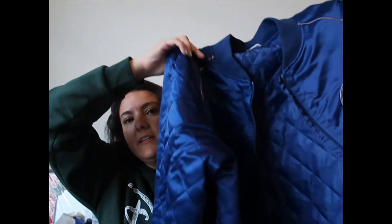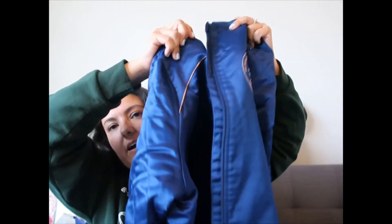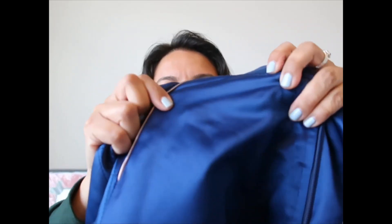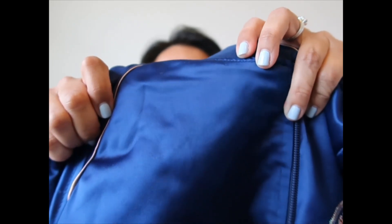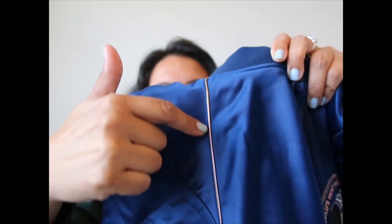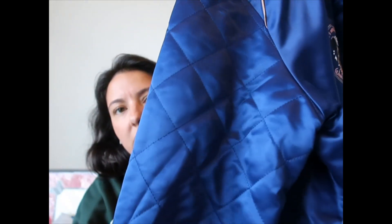Then I have a jacket released for the 50th. It's like a bomber jacket style and the fabric is very soft, kind of like satin but I don't think it is exactly satin. It has a pink iridescent detail here and the sleeves have a quilted look.